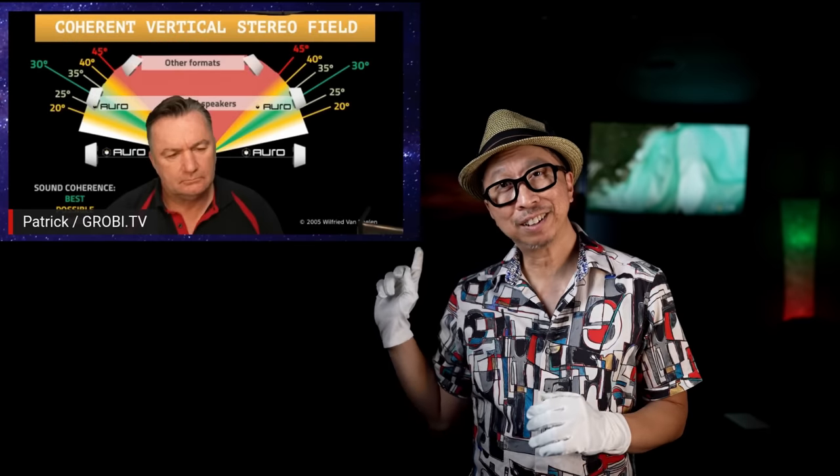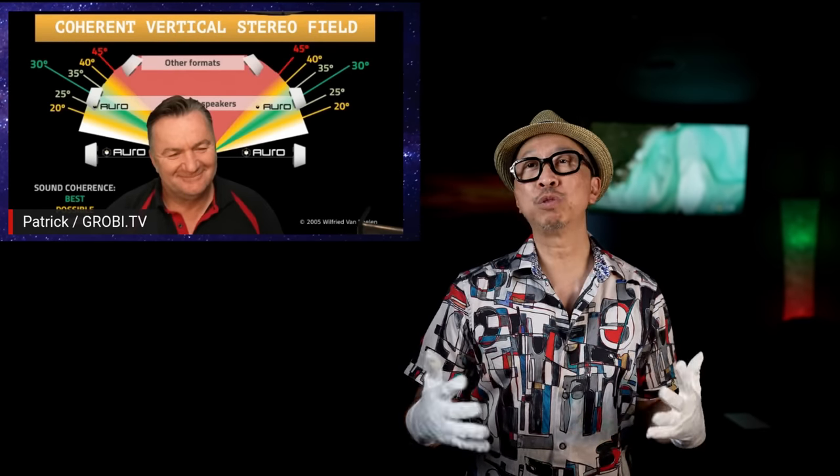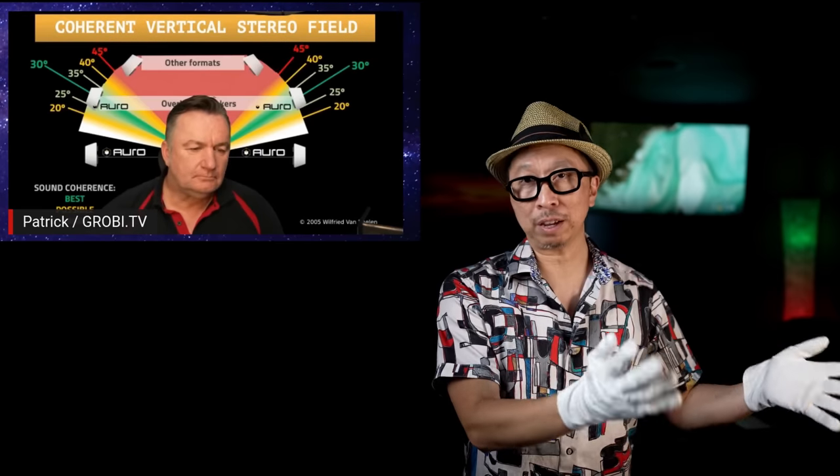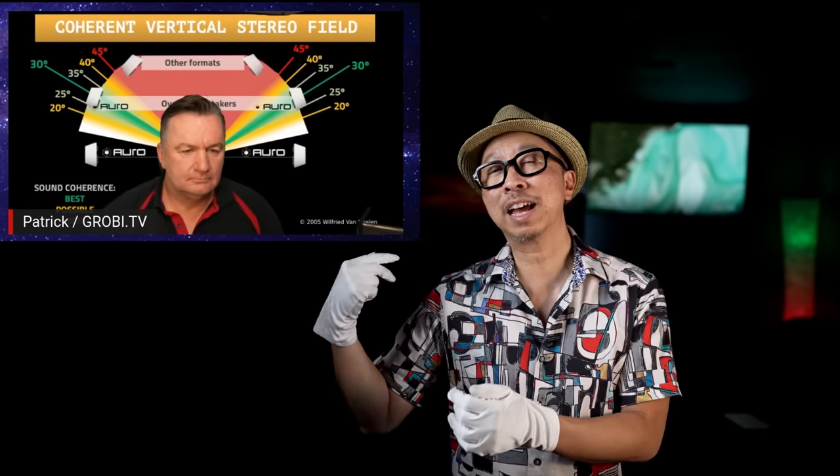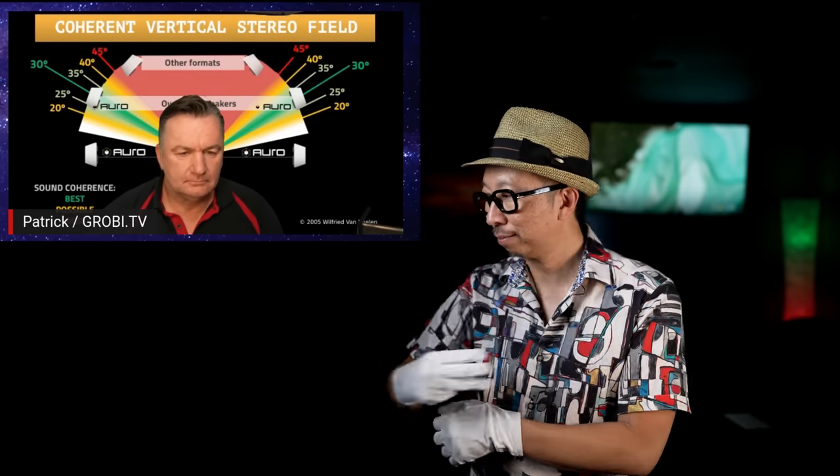Once again, our guide is Patrick Schoppert. He will take us through the buying process of the equipment — the AVR, speakers, how to lay out the speakers for Auro 3D, DTS:X, and Dolby Atmos. Take it away, Patrick.